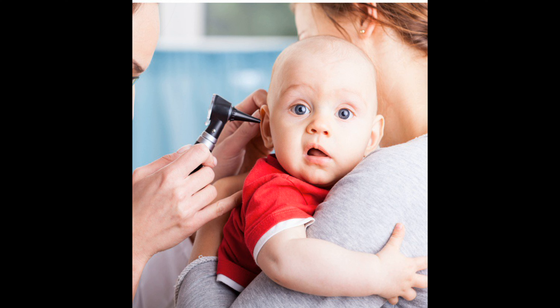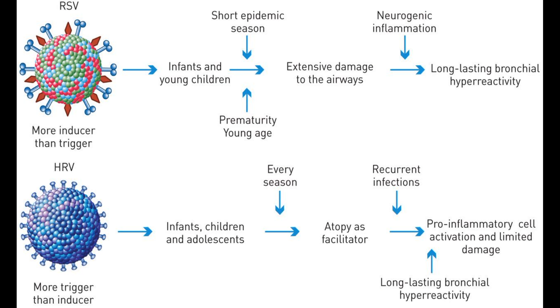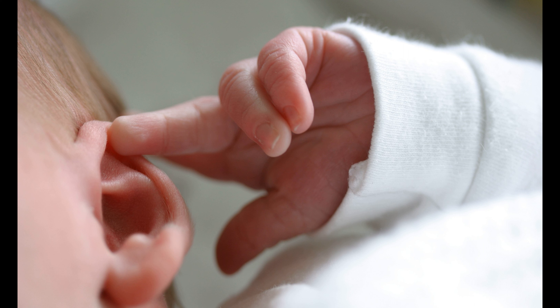Meningitis is an infection of the protective membranes that cover the brain and spinal cord. It can be life-threatening and requires immediate medical attention. Symptoms of infection in infants can include fever, vomiting, diarrhea, lethargy, irritability, and a lack of appetite. If an infant is showing any of these symptoms, it is important to seek medical attention as soon as possible.